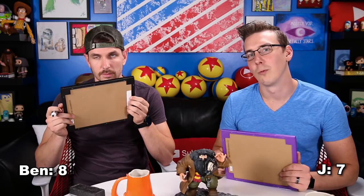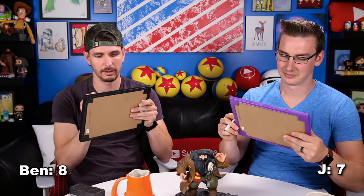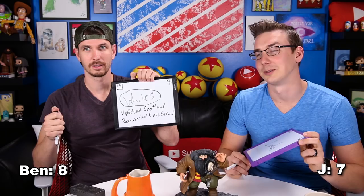Question 19: Where did Quidditch originate? Three, two, one. I said London. Queerditch Marsh. So it's named after where it was! I'm pretty sure that's in Quidditch Through the Ages. I wonder if it's in Wales or Scotland.